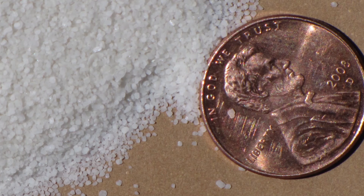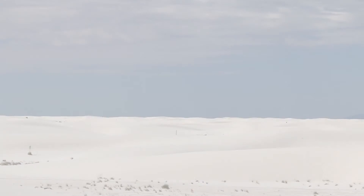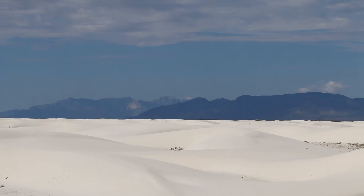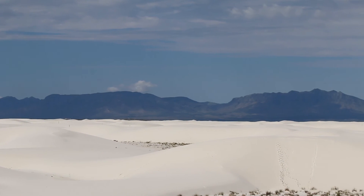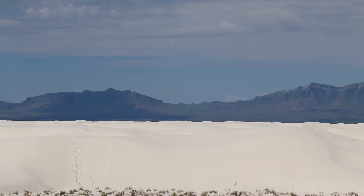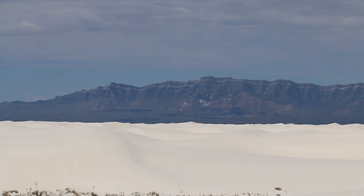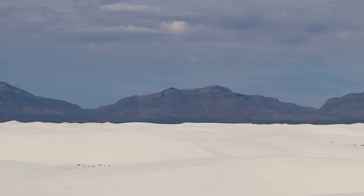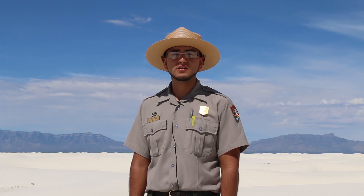When we have winds of 10 mph, the sand begins to creep along the surface of the dunes. At 17 mph, sand becomes airborne and moves quickly across the dunes. When the wind reaches 35 mph, it would move as much sand in a day as the 17 mph wind would move in three weeks. The winds move the dunes to the northeast. As the sand moves, it continues to get smaller and smaller until it turns to dust and is swept into the air.